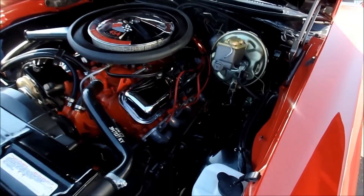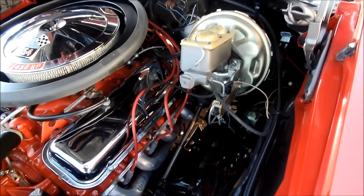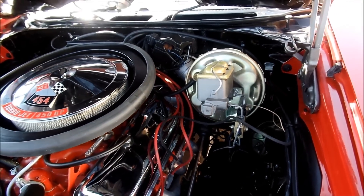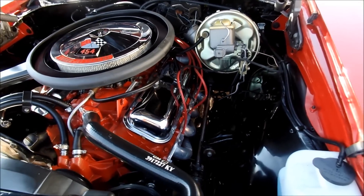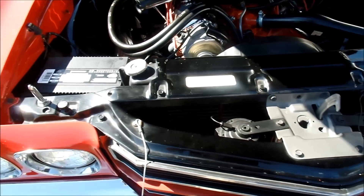It's actually over-restored — it's nicer than they were in 1970. You can actually shave looking up under the floors. They're shiny, gloss black. The exhaust system is polished; it almost looks like chrome.